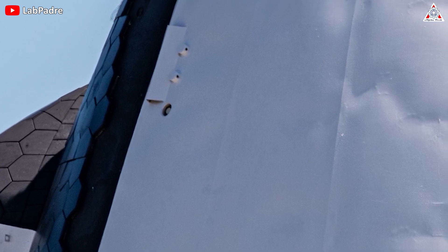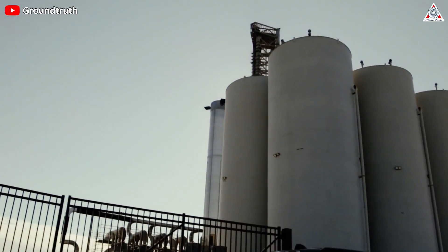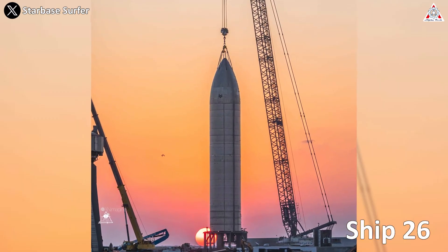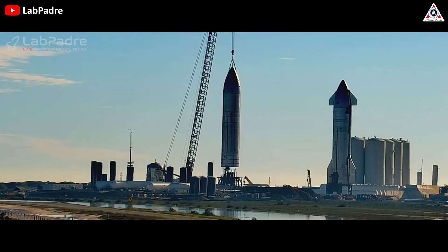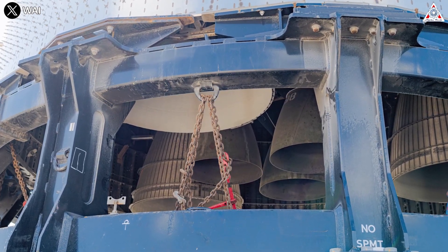However, to date, detailed information surrounding it has not been announced. Besides that, in early September, we witnessed the movement of Ship 26, equipped with six engines, from the rocket garden to the launch site. At the time of this report, it was located at suborbital Site B in anticipation of some static fire testing.